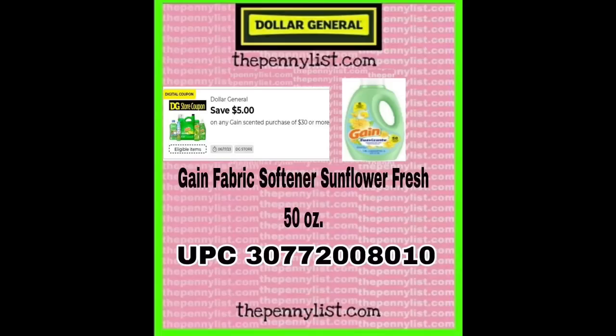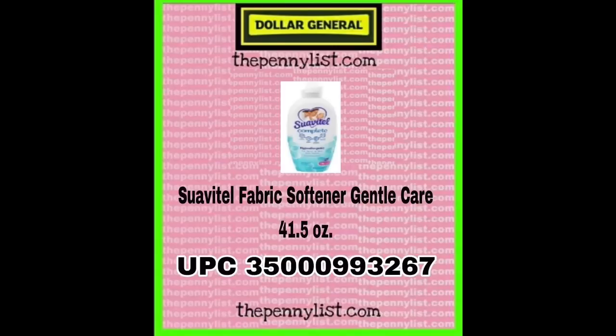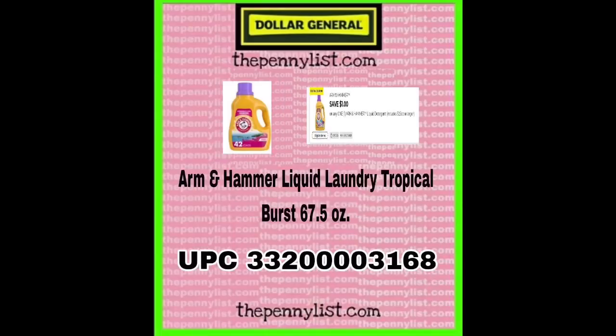Gain fabric softener, sunflower fresh, 50 ounce. And of course we have that Gain coupon, five off 30. The Gain powder detergent original, 137 ounce — this is going to be hard to find, I'm going to tell you that right up front. Suavitel fabric softener, gentle care, 41.5 ounce. Snuggle shaker scent booster, linen scent, 9 ounce. There's no way for us to have every single unmarked and marked item as a screenshot. I know there's more of these that are POG clearance, so please still check your clearance section.